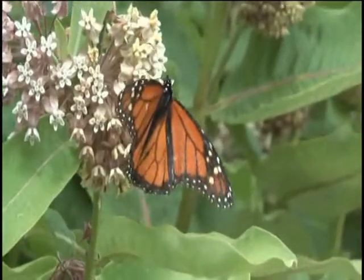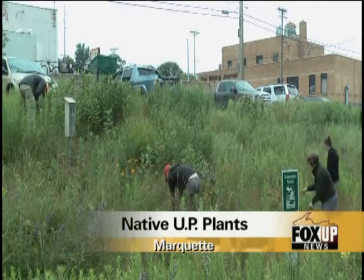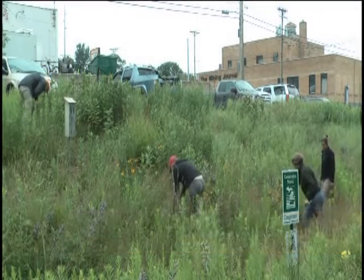The Upper Peninsula is home to thousands of native plants, but which are the most common? Fox UP's Kelsey Niemestow has the details. In the Upper Peninsula, you don't have to wander far to encounter nature at its best. With thousands of native plants and about 50 common ones, it's no wonder.